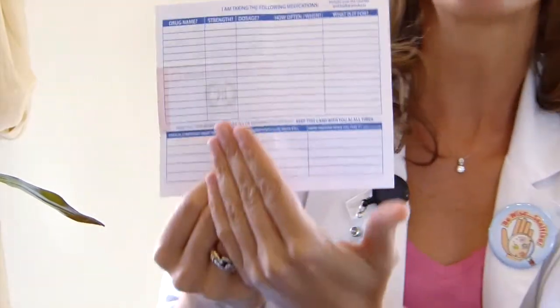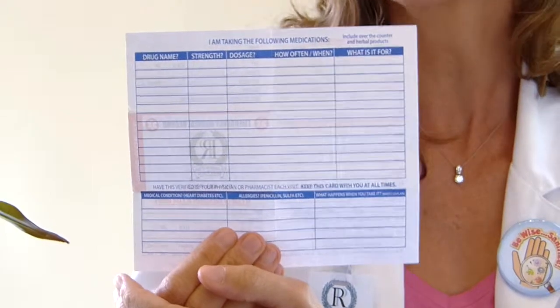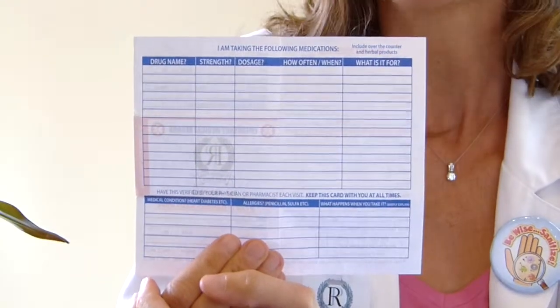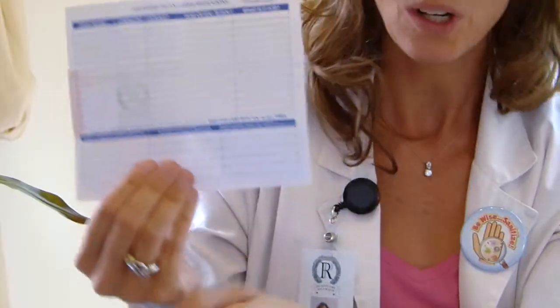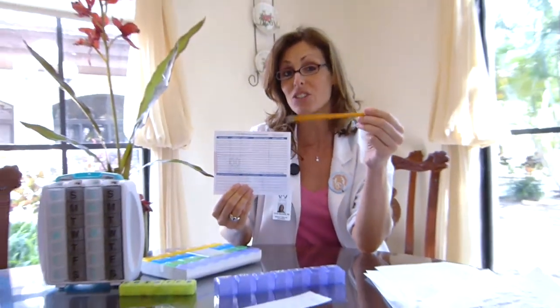On this list, there's plenty of space to write the name of the medication, the dose that you're taking — which is the amount — and the times that you take them. We recommend that you write this all down in pencil so that you can make the necessary changes as you need to. Don't forget, although you may not think of them as medications, vitamins and supplements should go on this list as well. Doctors consider those medications.